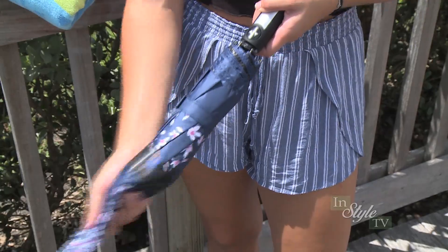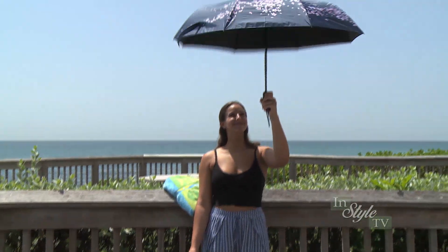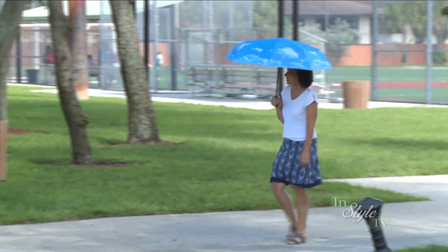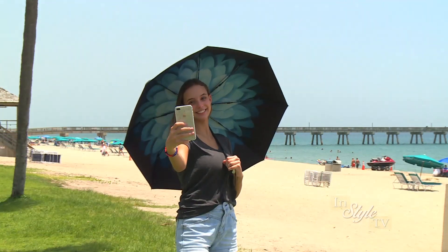Whether you live in sunny Florida or rainy Seattle, you can enjoy being outside with these beautiful umbrellas from Hawaiian Sunsets. Designed to provide you shelter from the sun, the wind, and the rain, umbrellas from Hawaiian Sunsets offer a variety of beautiful designs that also look great for all your social media posts.